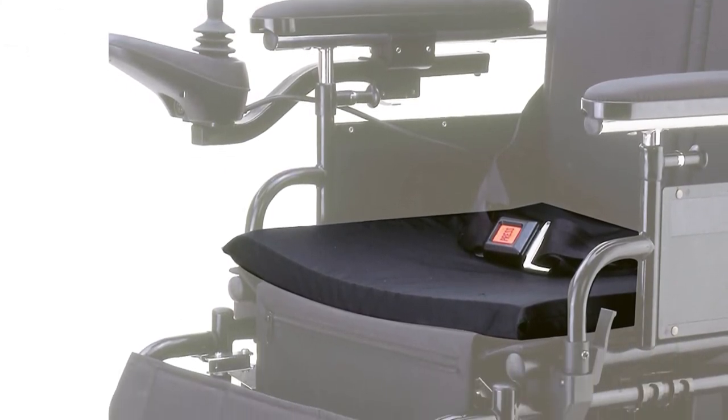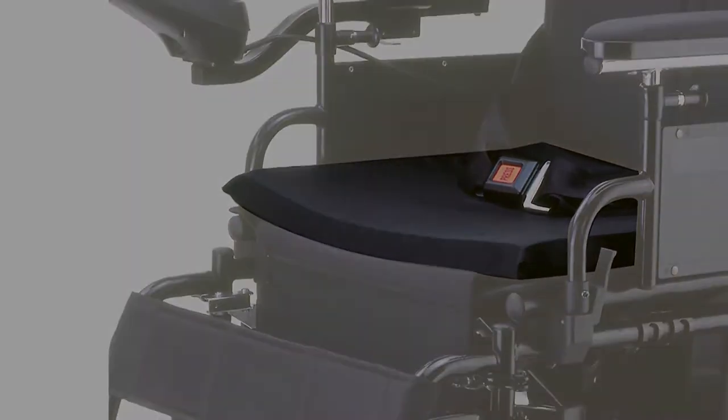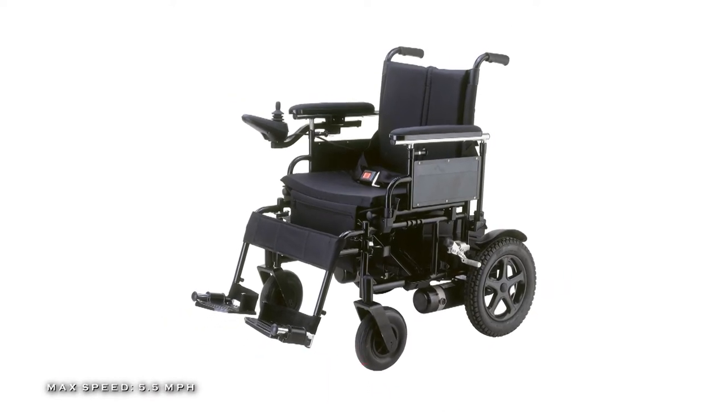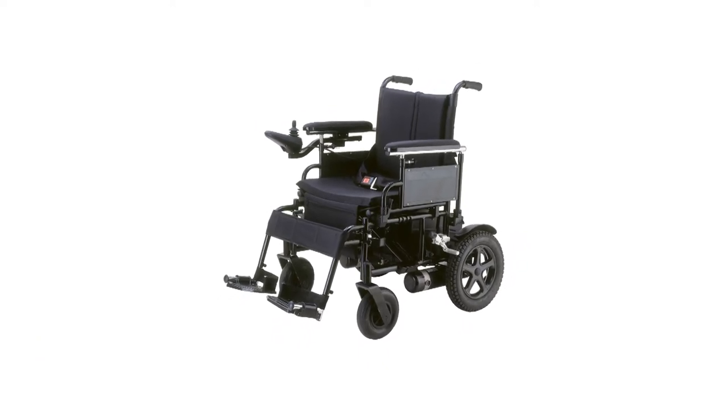Plus, it has an integrated programmable PG controller and adjustable length joystick mount to accommodate different user sizes. And its armrests are padded, flexible, and removable for easy cleaning.